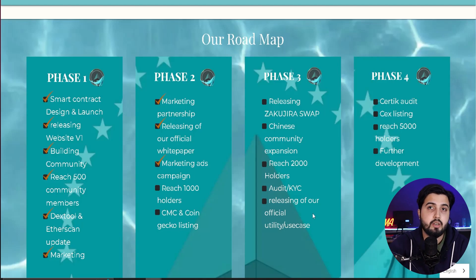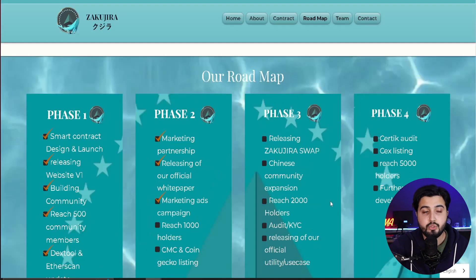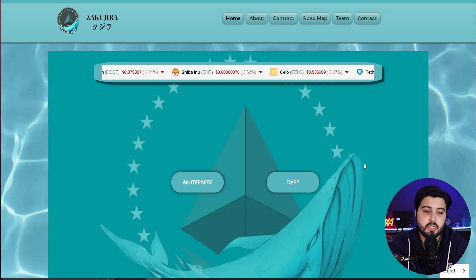In Phase 4, they will pursue another audit round from CertiK, move forward with centralized exchange listings, reach 5,000 holders, and continue further development. There are a lot of whales — including SHIB whales — getting into these Zakujira tokens. The ultimate goal is to make this token reach a value of one dollar, and the pace right now is looking solid.